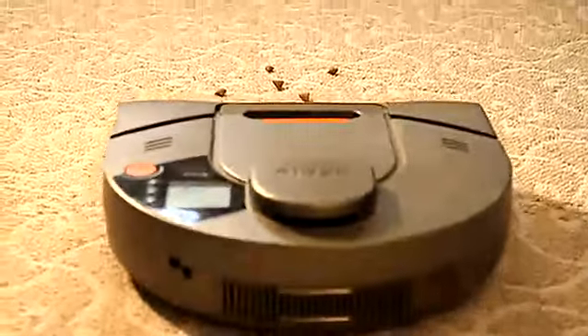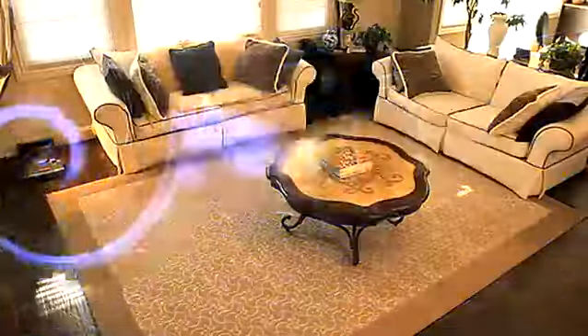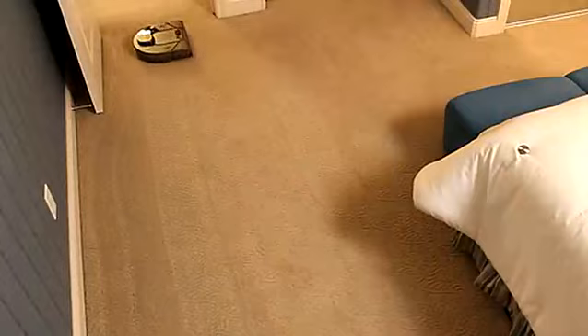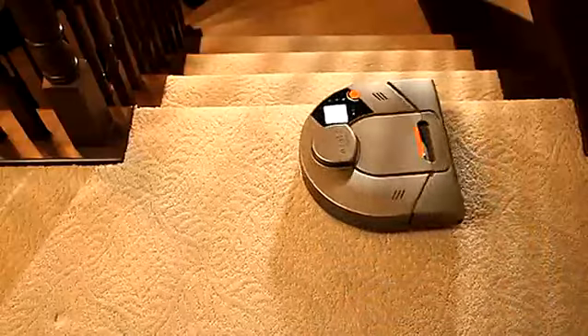The Neato XV11 meticulously cleans all of your floors methodically, automatically. By using its laser to see, the XV11 creates and continuously updates a map of everything. The robot cleans in a straight-line path and doesn't bump into obstacles or fall off of stairs.